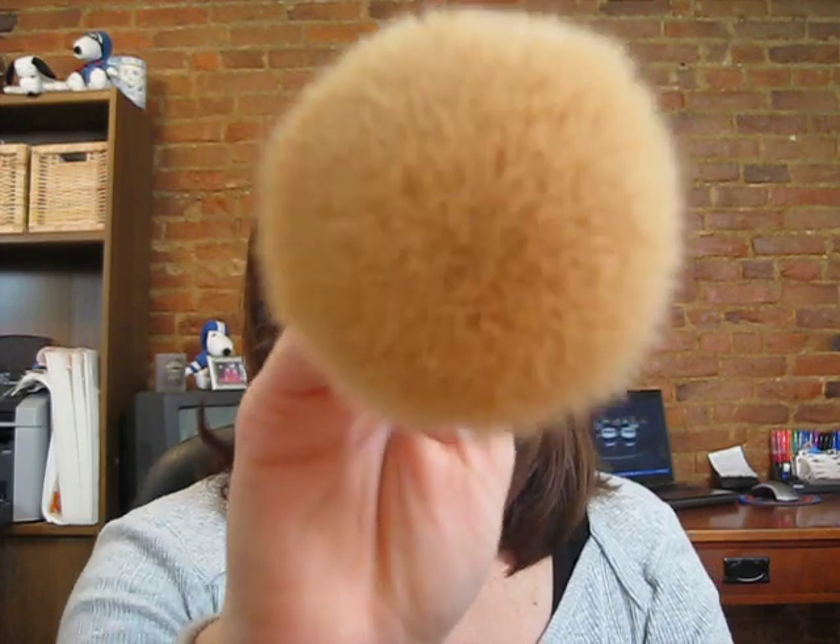To compare it to a couple of other things: MAC does have a brush, the number 150, that is $42, and it's probably the only brush they have that is similar to this. I don't think it's quite as big, but it is their big fluffy brush. With this one being $38 and the other being $42, it's only a $4 difference.